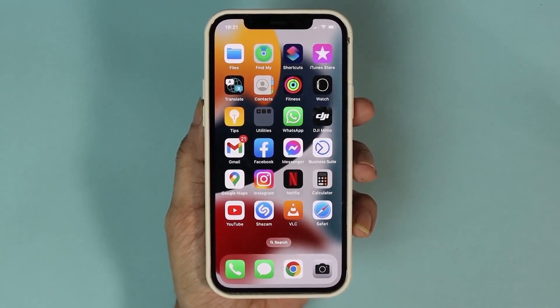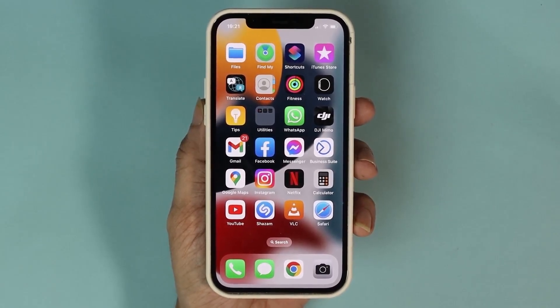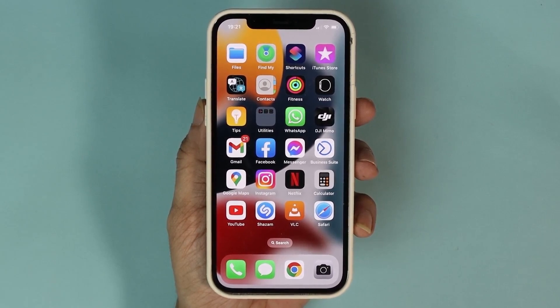Hello everyone, welcome to DreadLubber channel. In today's video I'm going to show you how to fix the issue of photos and videos that you receive on WhatsApp not showing in the gallery or photos.